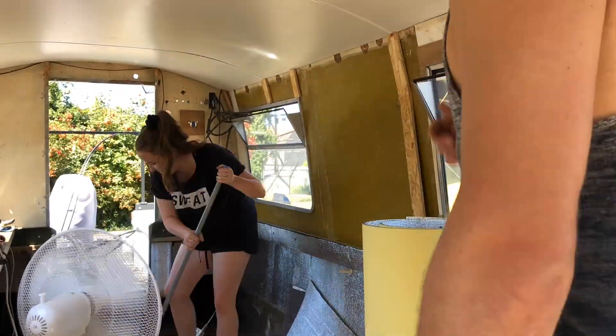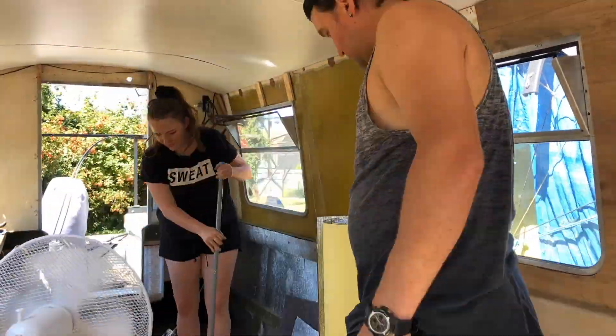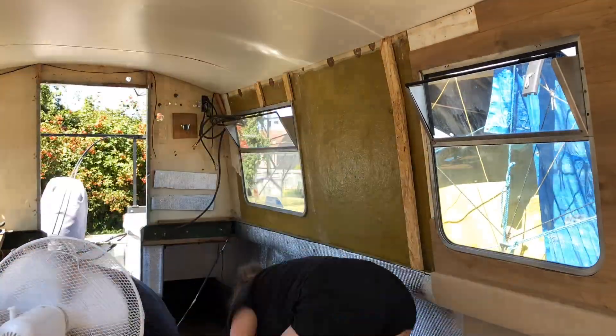We're doing a little cleanup here to make sure that the floor is clean, to get the rest of the insulation and the carpet on.